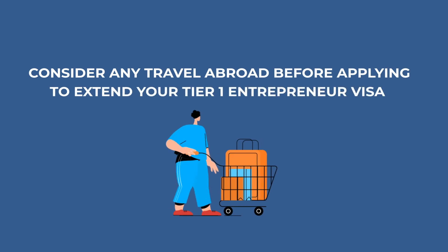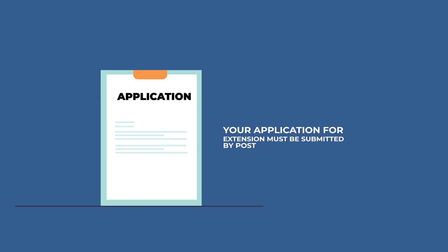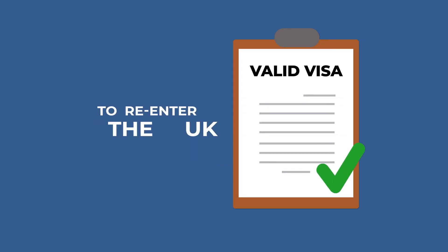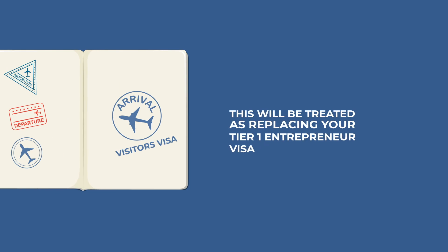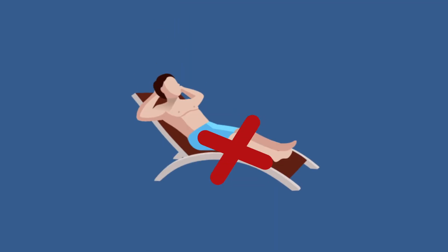Tip number seven: consider any travel abroad before applying to extend your Tier 1 entrepreneur visa. You should not make travel plans until your visa is successfully granted. The super priority service that had previously allowed for same-day appointments for Tier 1 entrepreneur extensions no longer exists, so your application must be submitted by post. If you leave the UK whilst your application remains pending, in law your application would be treated as withdrawn, and you may not then be allowed to re-enter the UK. Make travel plans only when you have a valid visa to re-enter the UK. If you decide to take the risk and travel, and your passport is stamped with a visitor's visa, this will be treated as replacing your Tier 1 entrepreneur visa — which would be catastrophic as you would no longer have permission to run your company.